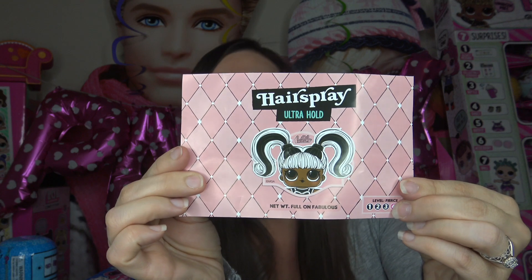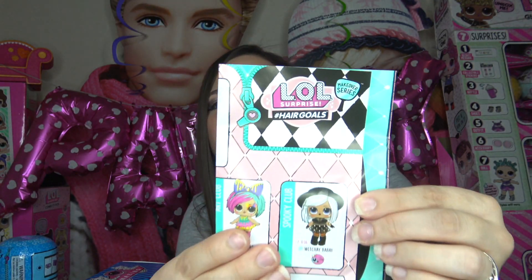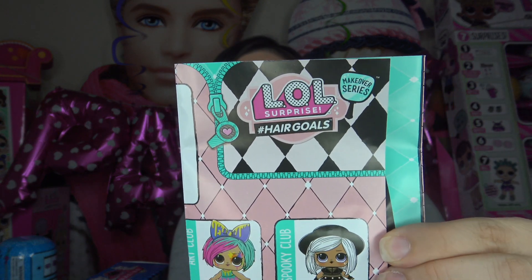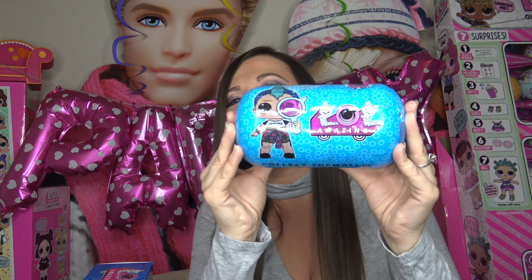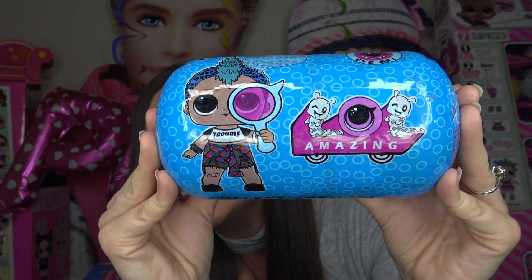I do open fake LOL Surprise dolls on my channel and that is to inform you all that there are fakes out there, and I want to show you what is out there so you do not accidentally purchase one. Right before I open this up, I want to let you know that in my last video I opened up the brand new LOL Surprise Hashtag Hair Goals — I'm going to link that in my comments below, so if you haven't checked it out, make sure to. Let's get a closer look at our LOL Surprise capsule.